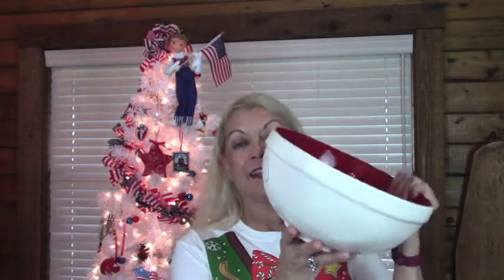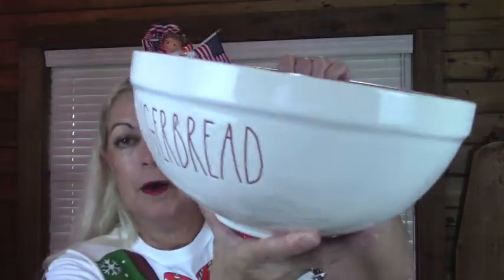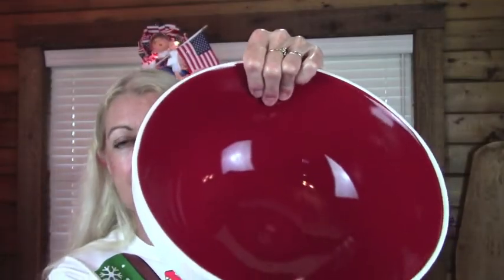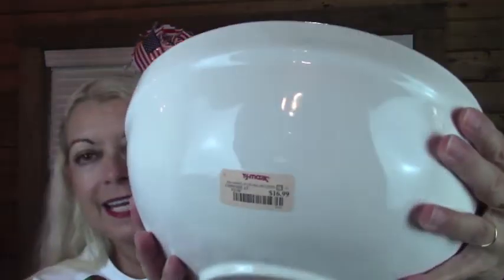Now I'm going to TJ Maxx, and I got this big bowl. It says gingerbread, and look how pretty inside — I just love their red on the inside of their bowls. And this was $16.99.